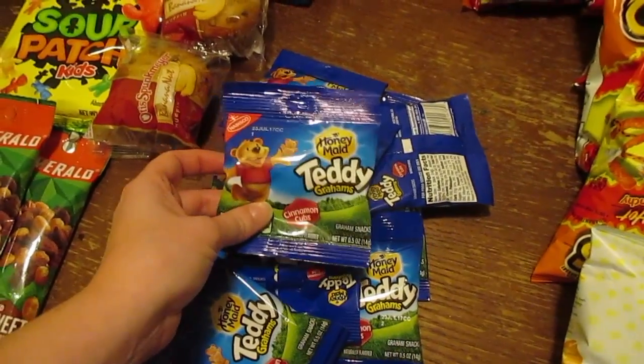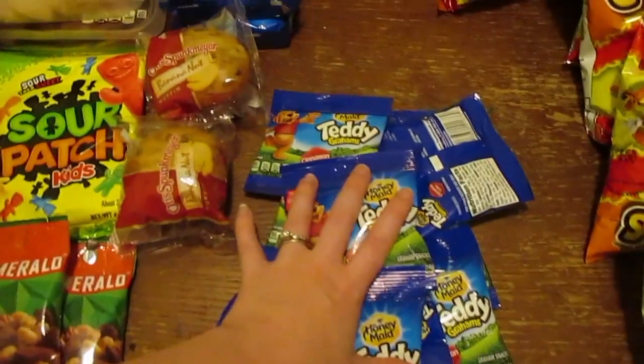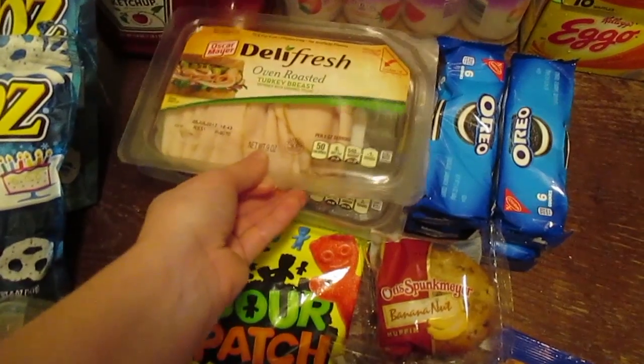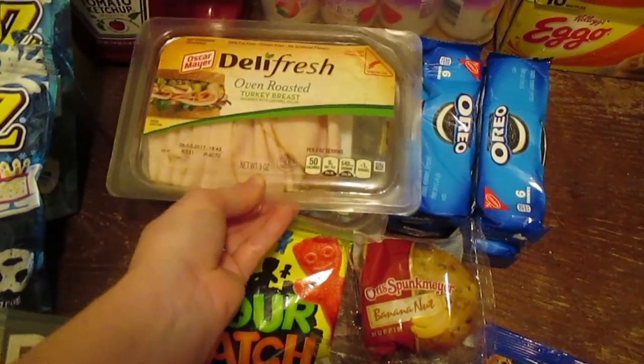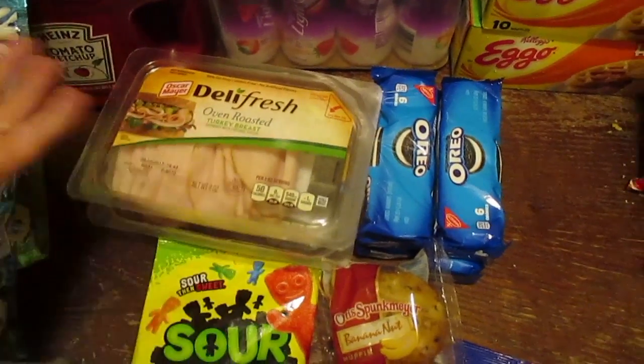Ten things of Teddy Graham Packs for $1, so I got a whole bunch of those. I got these for $1.20 a pack, just because they expire soon, but we'll eat them before they expire so it's no big deal.